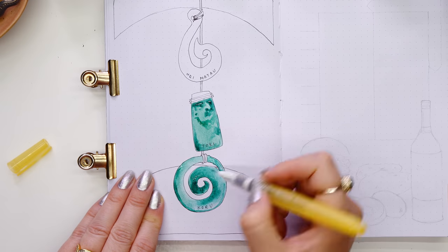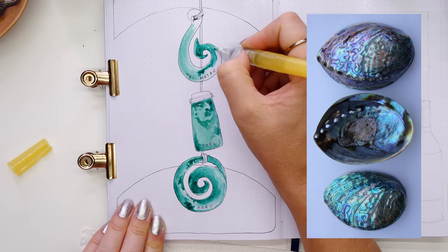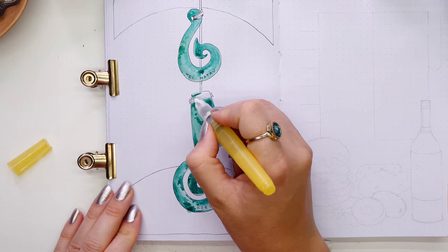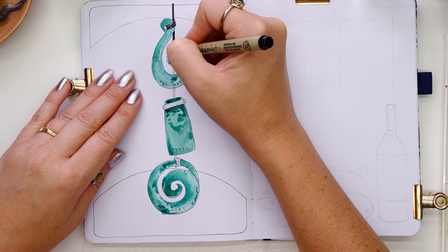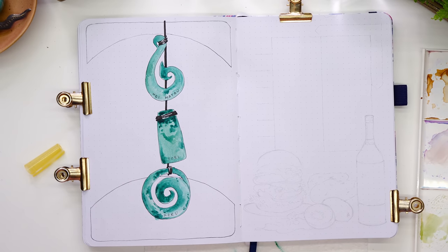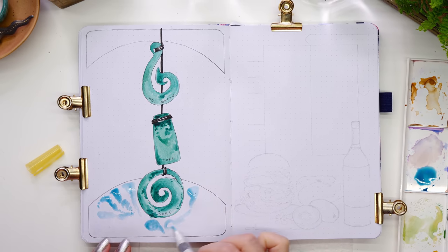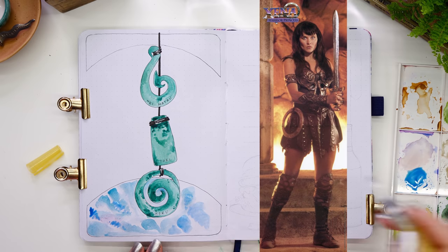Another treasure of Maori culture is the paua — a large sea snail that's a delicacy to eat, and whose shell is used in art, crafts, and jewelry making. I put it as an element at the top and bottom to tie the spread together. It comes in beautiful shades of green, blue, purple, and pink. In America and Australia we call it abalone, but it's called paua in New Zealand. I also learned that Xena the Warrior Princess, filmed in New Zealand, had a weapon decorated with these shells.